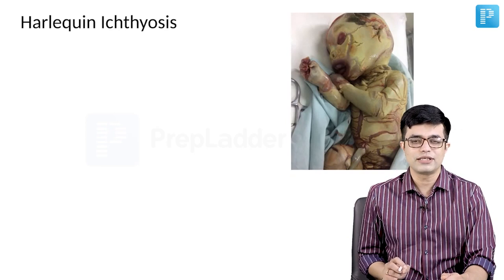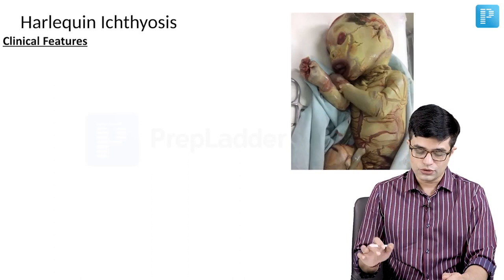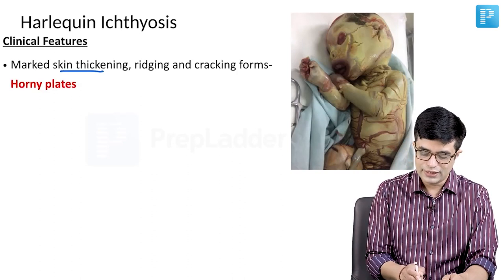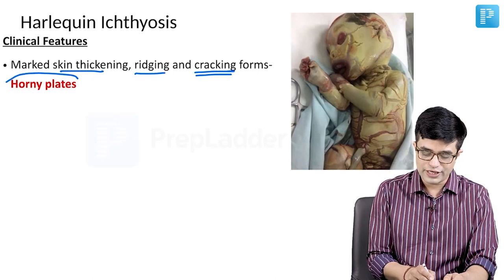This is a spotter question for your entrance exam. This is a child with Harlequin Ichthyosis. The clinical features include, first of all, marked skin thickening, and there will be ridging and cracking of the skin forming horny plates.